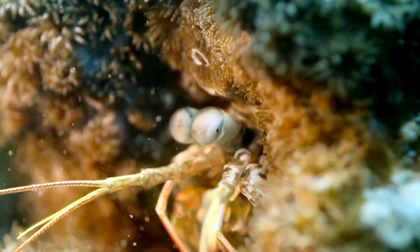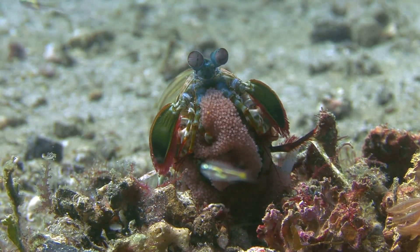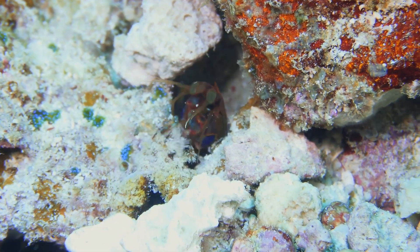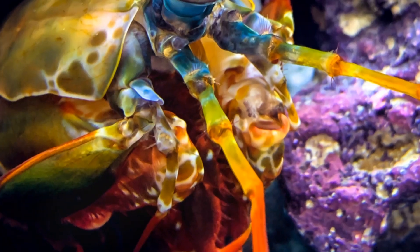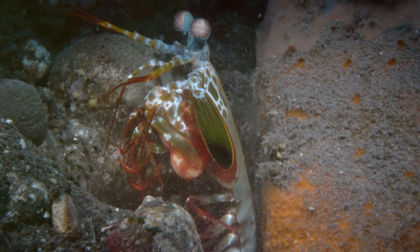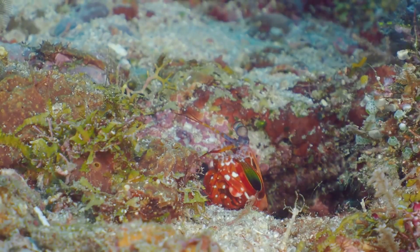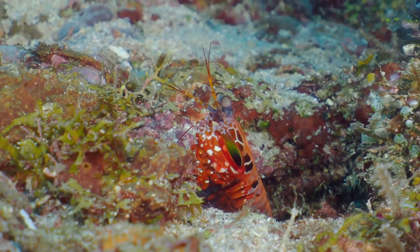Don't let the mantis shrimp's tough-guy act fool you — these clever critters are also masters of disguise and construction. They come in a dazzling array of colors and patterns, allowing them to blend seamlessly into their coral reef homes. And talk about home improvement: these shrimp are expert burrowers, carving out intricate tunnels and caves in the seabed. These hideouts provide protection from predators and a perfect place to ambush unsuspecting prey.